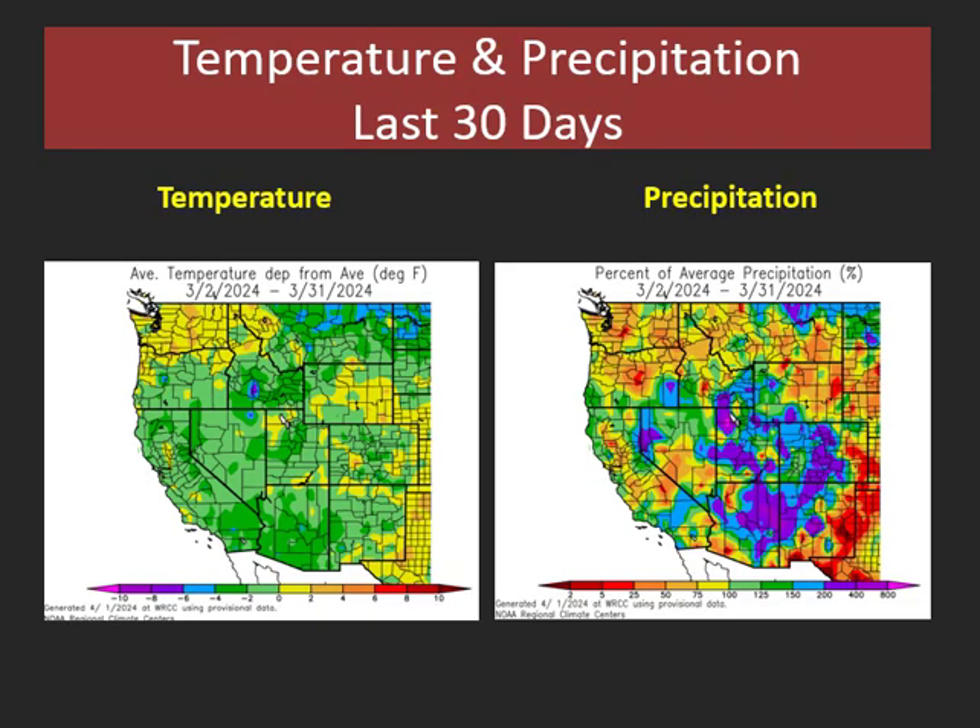Over the last 30 days we've seen cooler temperatures across much of the west, including all of the Great Basin. And precipitation in the last 30 days has also generally been only above normal into parts of central and western Utah and into parts of southern Utah, but small parts of western and northern Nevada into southern Idaho. Otherwise central Idaho and southern Nevada still remain below normal.